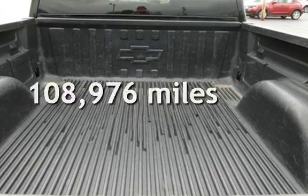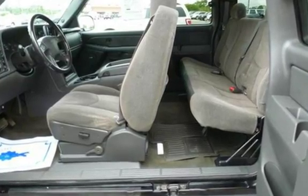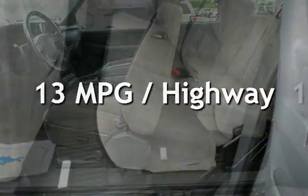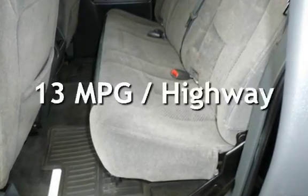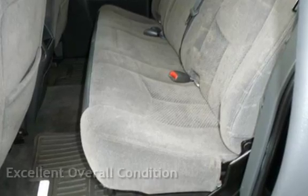This Chevrolet has less than 109,000 miles on the odometer. Estimated fuel economy for this vehicle is 10 miles per gallon in the city and 13 miles per gallon on the highway. This vehicle is in excellent overall condition.